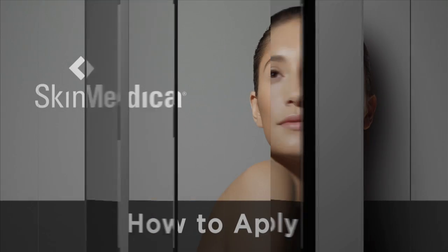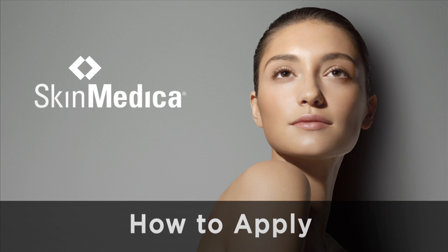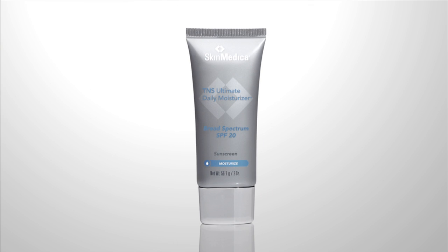Don't just moisturize, give your skin the ultimate defense. Now I'll show you how to apply TNS Ultimate Daily Moisturizer with SPF20.